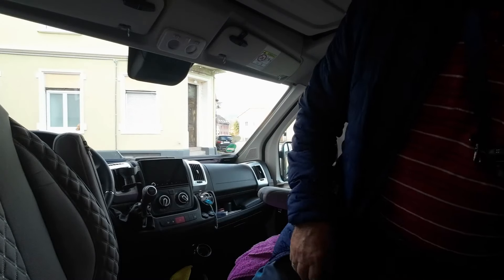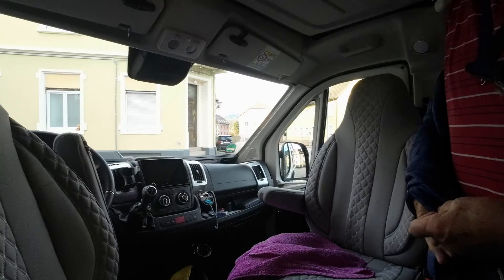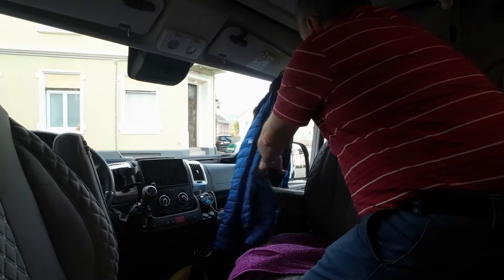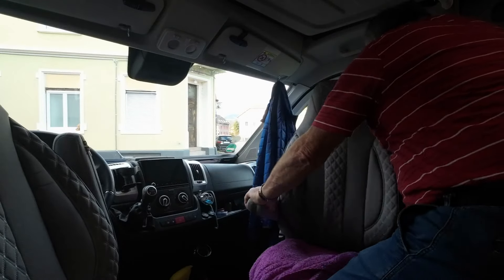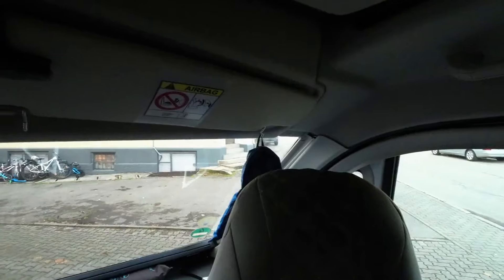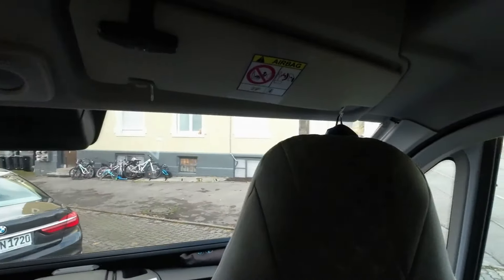Jetzt mal schnell Jacken aufhängen. So — Jacke hingehängt, Sitz gedreht. Ihr seht, es stört nicht in keinster Weise.